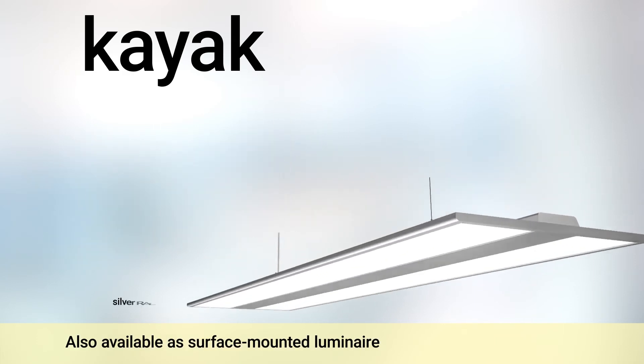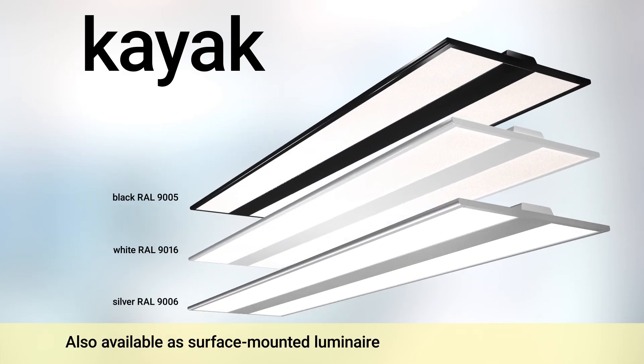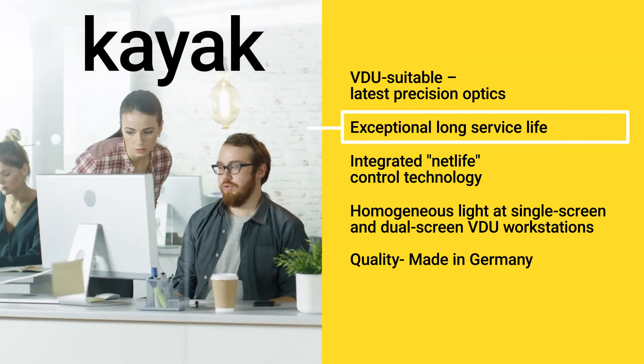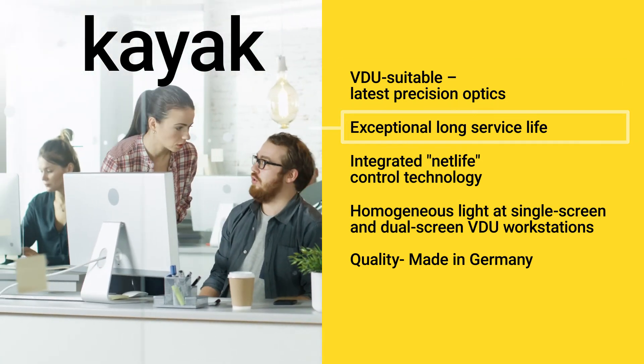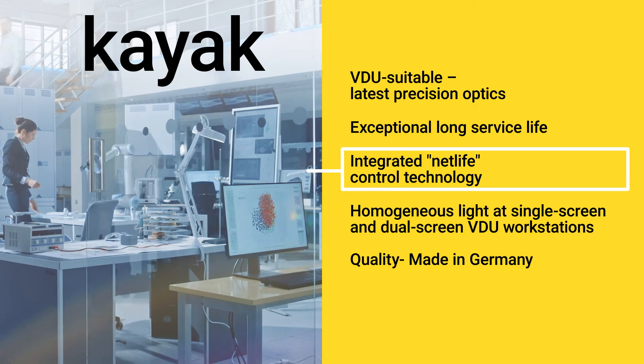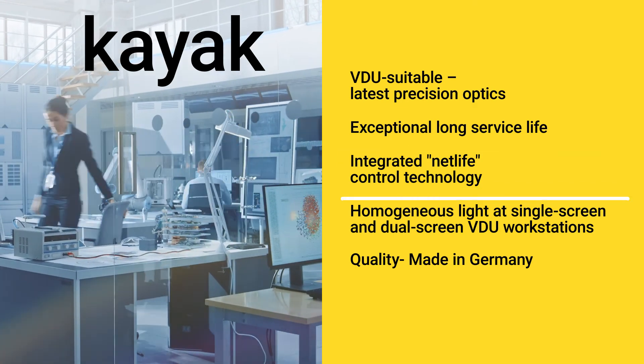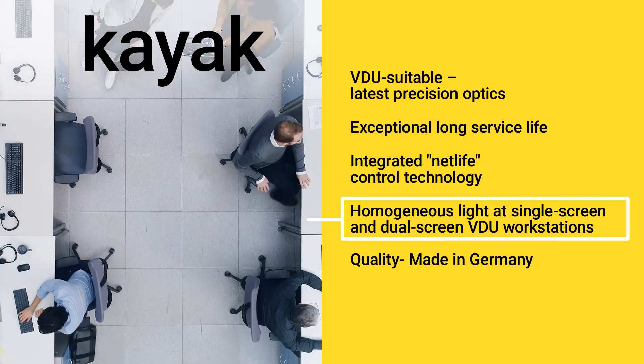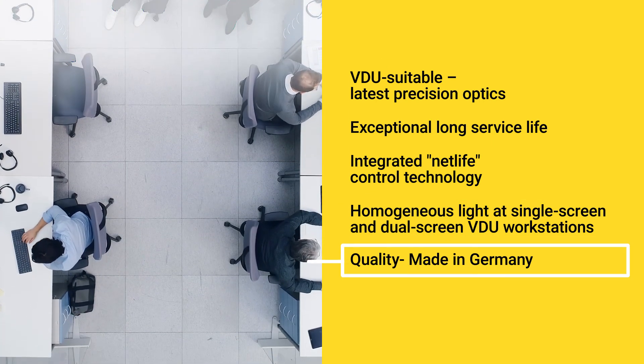Light and motivation. The Kayak Office Luminaire. VDU suitable. Latest precision optics. Exceptional long service life. Integrated net life control technology. Homogeneous light at single screen and dual screen VDU workstations. Quality made in Germany.